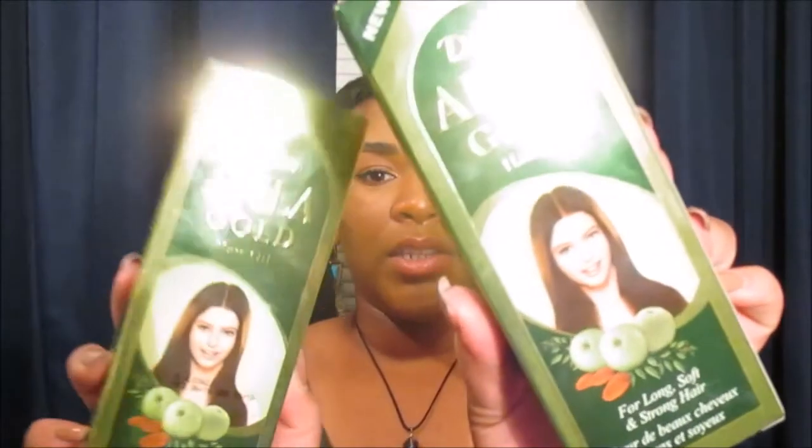The last item — my babe put me onto this. We went to an Indian supermarket to find amla oil. We are oil junkies in this household — we use oils to pre-poo, to seal, in our deep conditioners. I had never purchased amla oil by itself before. This is the Dabur Amla Gold Hair Oil, formulated for long, soft, and strong hair. We paid $3.99 each, which I thought was a great deal for a big bottle.